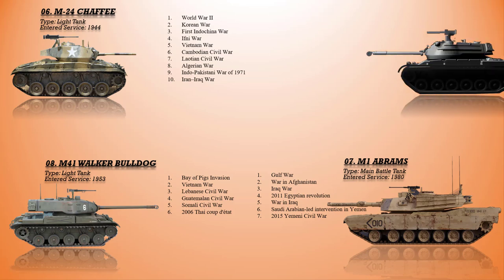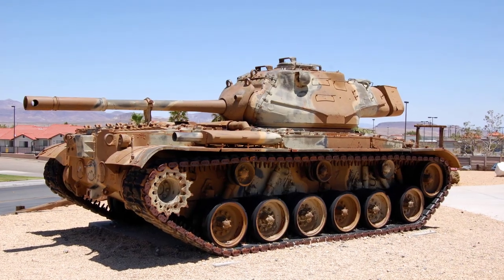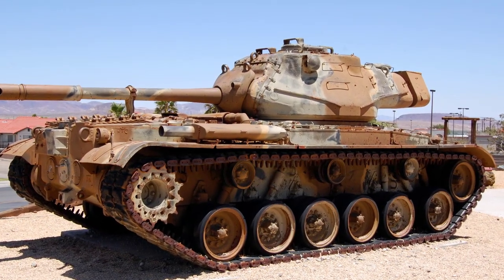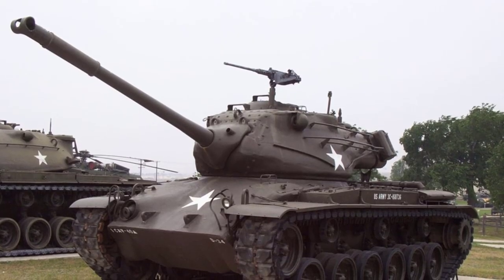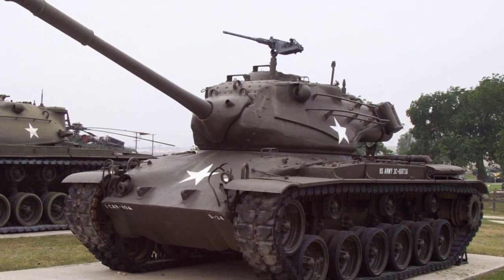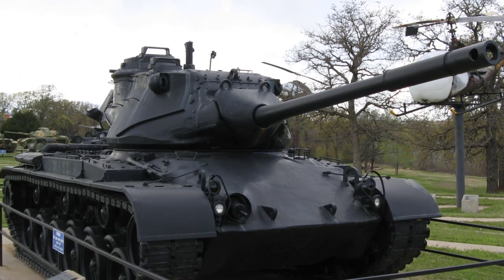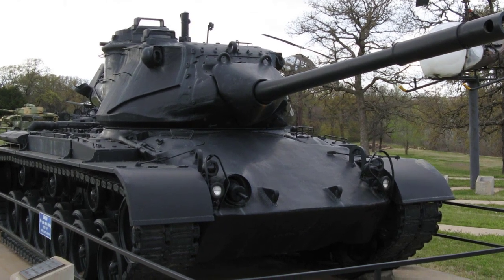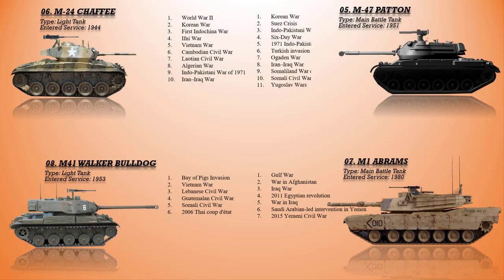At number 5 is the M47 Patton. The M47 was widely used by U.S. Cold War allies in both SEATO and NATO countries, and was the only Patton-series tank that never saw combat while in U.S. service. It was deployed by France against Egypt during the Suez Canal Crisis in 1956, fielded by Pakistan against India in the 1965 and 1971 wars, used by Jordan against Israel in the Six-Day War in 1967, used by the Turkish Army in the invasion of Cyprus in 1974, and also saw use in the Ogaden War, the Iran-Iraq War, the Croatian War of Independence, and the Somaliland War of Independence.